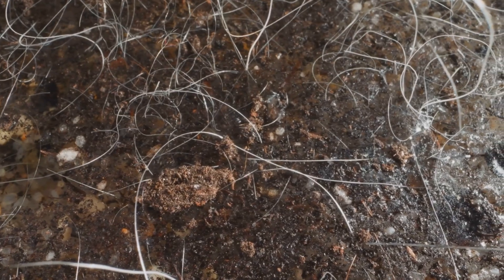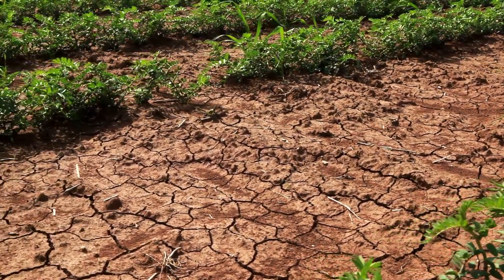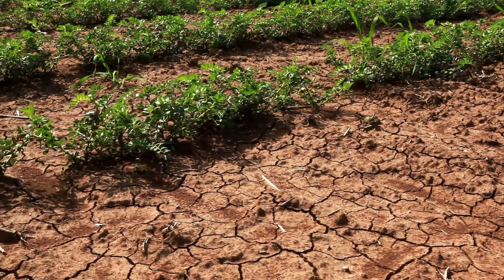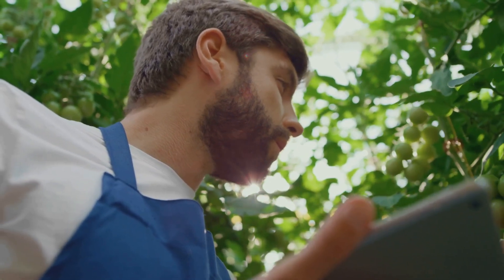Overwatering leads to root rot and other fungal diseases that can quickly decimate your precious plants. Underwatering causes wilting, stunted growth, and ultimately the demise of your thirsty vegetation. And feeling guilty either way, knowing that you're the one responsible for their suffering, whether intentional or not.